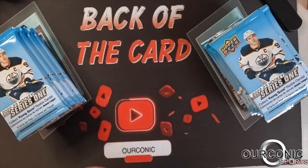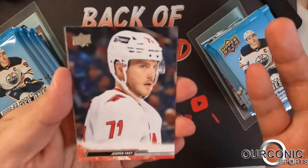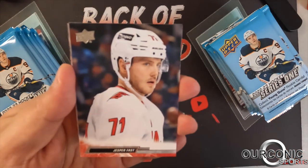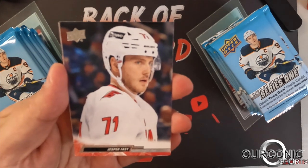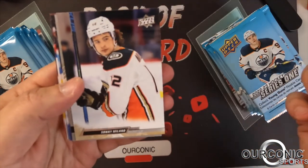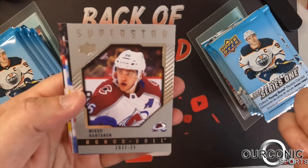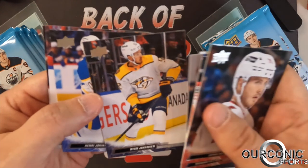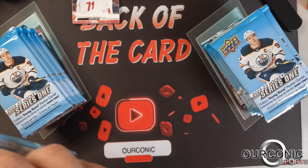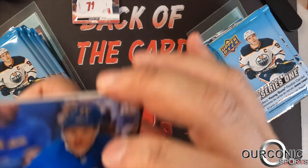2022-2023 Series 1 Upper Deck NHL hockey cards — first time we're doing hockey on the channel in a standalone video. These cards are gorgeous; they look like Stadium Club cards. Upper Deck started in 1989 with the baseball set — that Ken Griffey Jr. rookie was the biggest card they had for a while. They still have the license for NHL. They stopped doing baseball around 2009 when Topps got the license.